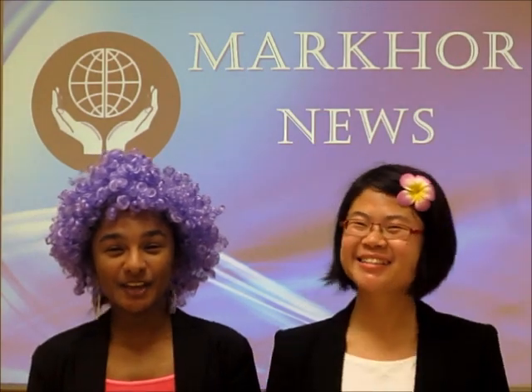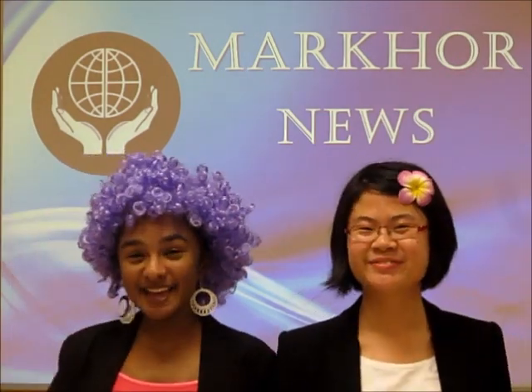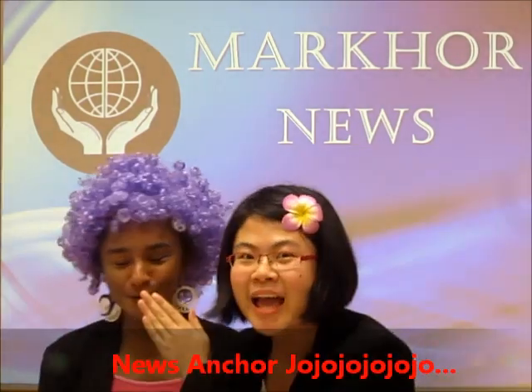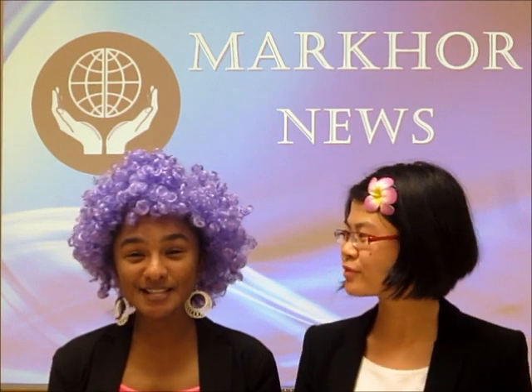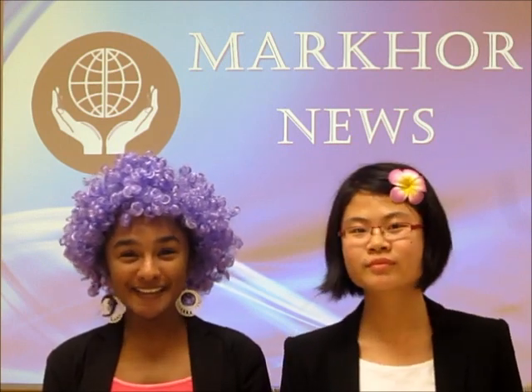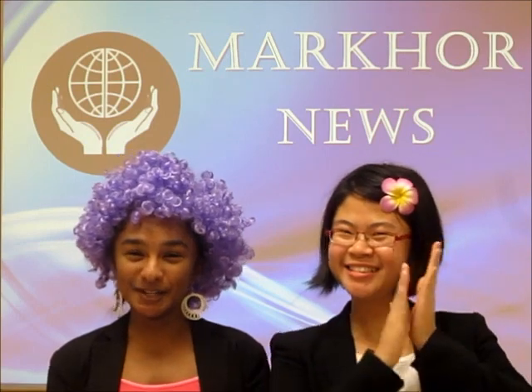Good morning. Welcome to Makor News. I am Jojojojojo and I am Jasmine. Today, our headline news is on Pixel Building achieving the highest leadership in energy and environmental ratings in the world.